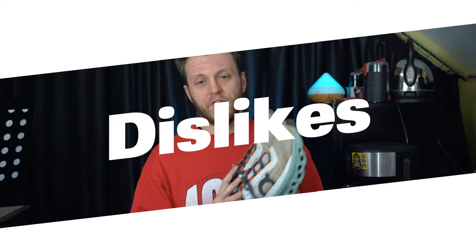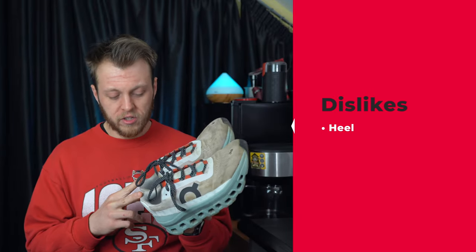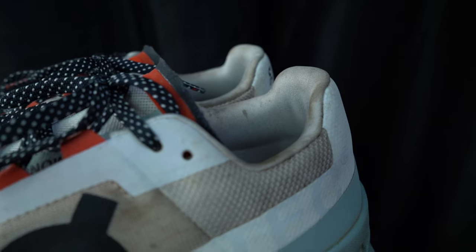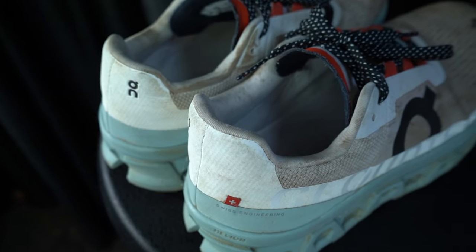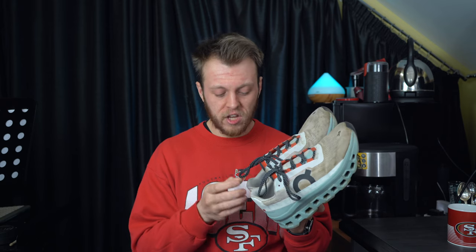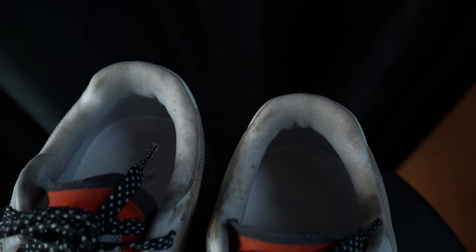No shoe is ever perfect, and there are two things I'd slightly change. First is the heel. The heel counter itself is fine, but On don't often do a really plush heel — the only one I can think of is the Cloud Flyer. I just wish this had a slightly plusher heel. It's cut off quite square and I'd love it if it were a little softer. It's the only thing I find slightly harsh on this shoe. It doesn't take away much and I don't think about it often, but if I'm nitpicking, I'd want a bit more cushion there.